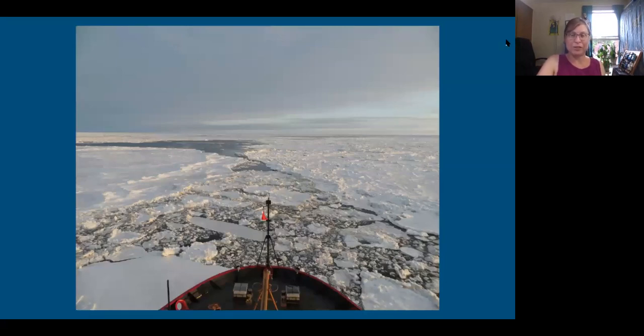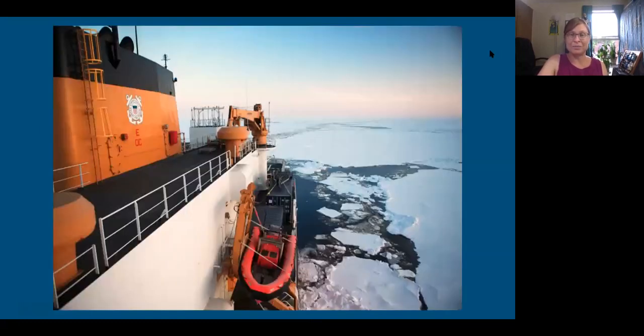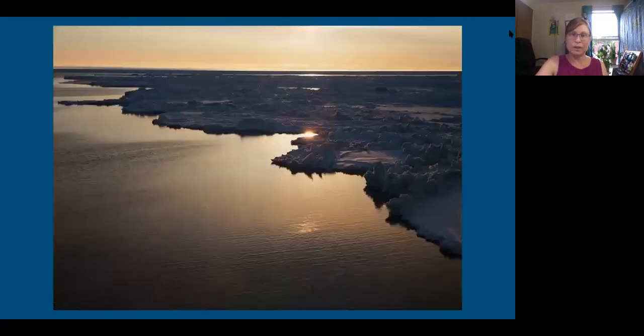This is the view from the bridge where they steer the ship up at the top. The other thing was the light — 24-hour daylight, but the quality of the light would really change. This was at about 3 a.m. I would get up sometimes just to look at it. The daytime light was really harsh and glary on the snow; the nighttime light was really beautiful. It did get colder at night even though the sun didn't really go down. Most of the time we were out there it was between zero and freezing. This is really about as dark as it ever got — like a deep twilight — around midnight or 1 a.m.